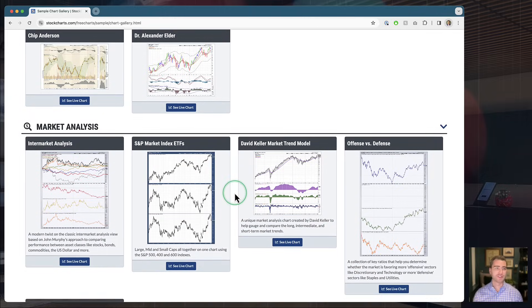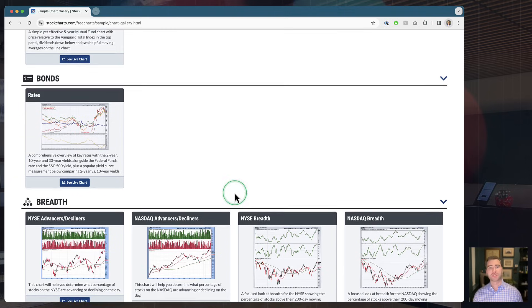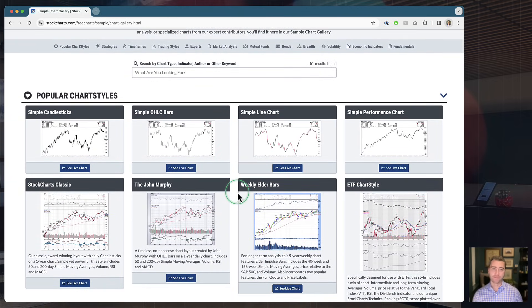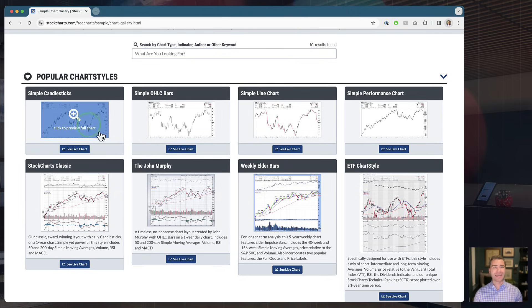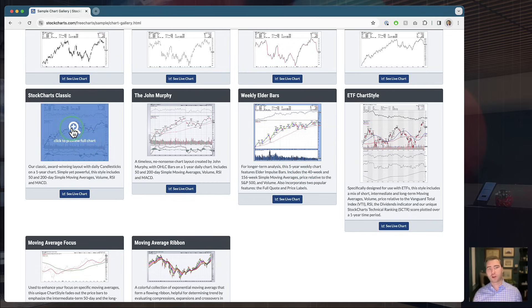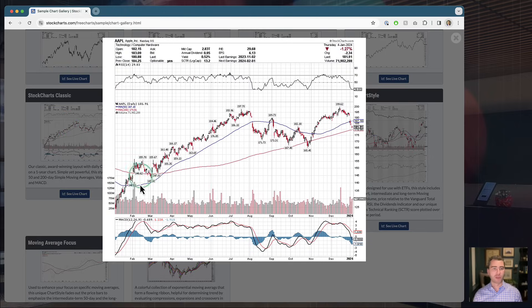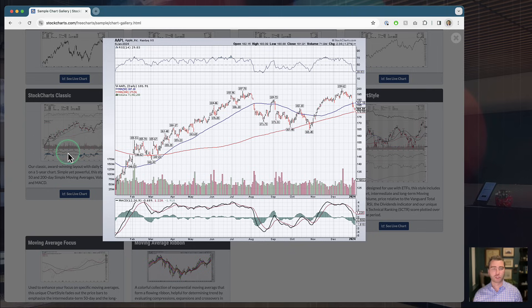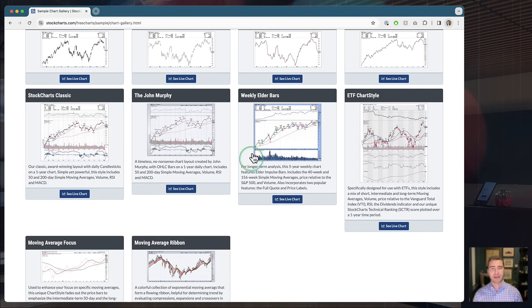Scrolling through the gallery to give you a sense of how much is here — we've broken it down into different sections. Right up at the top, we've got some basic popular chart styles that a lot of our users like: plain candlesticks, plain OHLC bars, a simple line chart, and a simple performance chart in percentage terms. Those are some starters you can build from. Then we get into some more advanced yet classic sample chart styles — things like our original StockCharts Classic with RSI, a couple of moving averages, volume, and MACD. You can click any chart to expand and see a full-sized version.